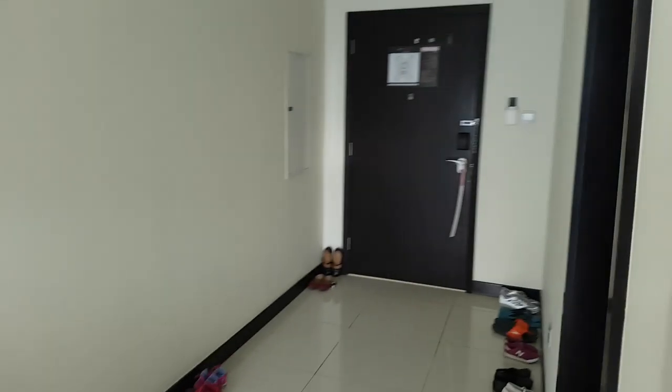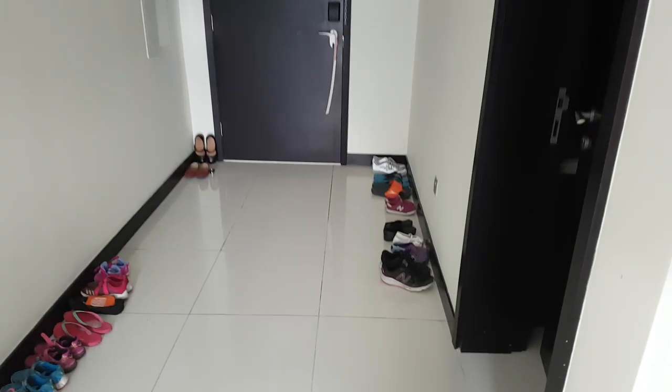Further on we have more closet space and this is the entrance area. We skipped one bedroom — we will go there very soon.